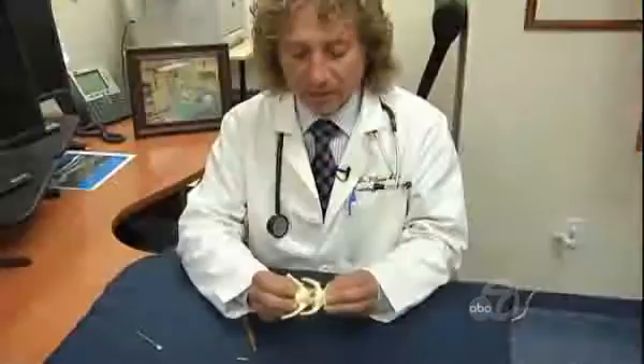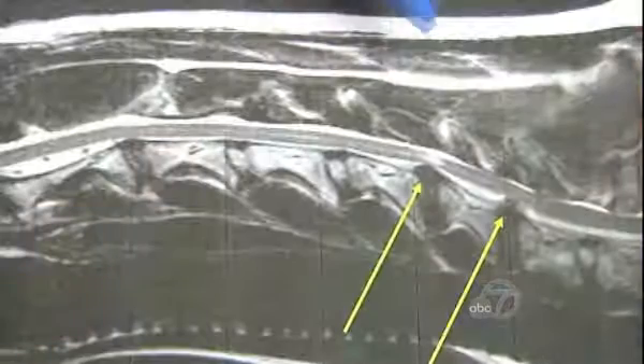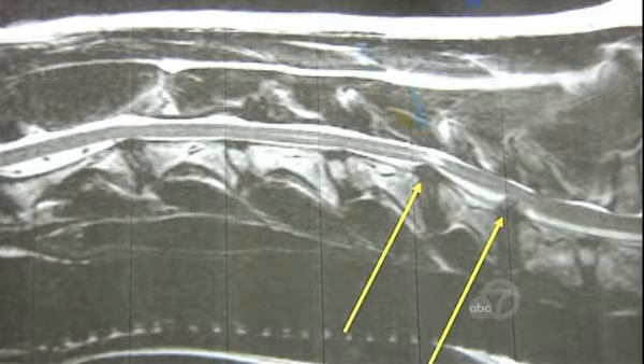Now the disc is in place, allowing mobility to the spine. He says the artificial discs avoid some of the side effects of spinal disc fusion, which can transfer stress to surrounding areas, causing further damage along the spine.